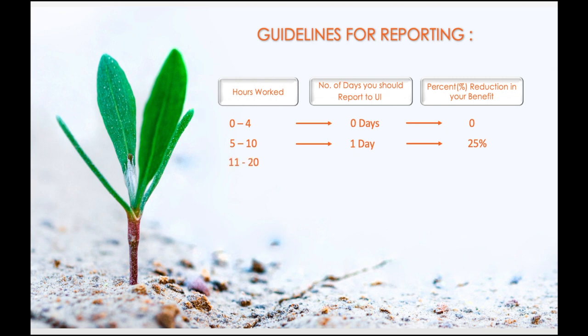If you have worked 11 to 20 hours in a week, then you will only have to report two days as worked and you'll only lose 50% of your benefit amount.